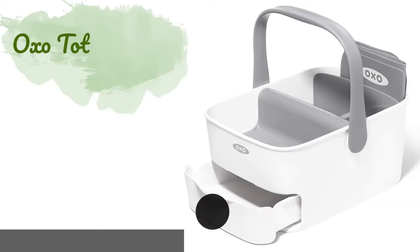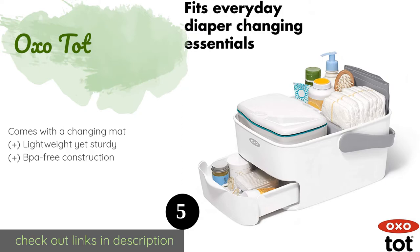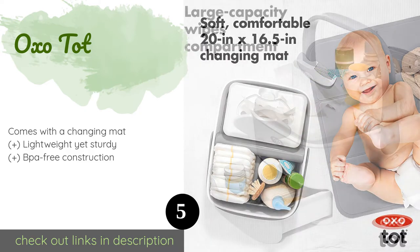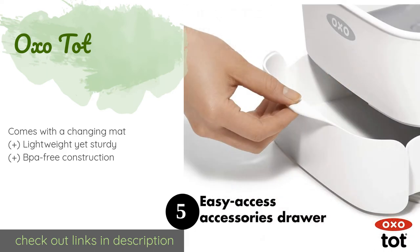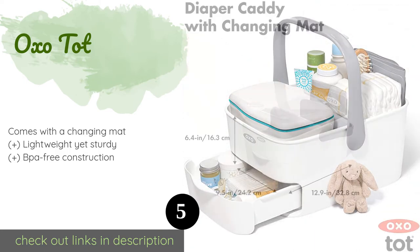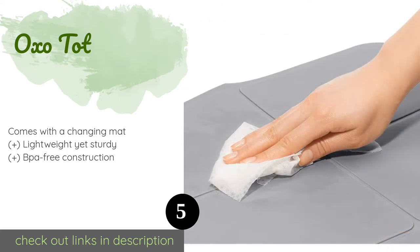The next product is the OXO Tot. The large-capacity OXO Tot provides plenty of compartments and a convenient drawer, so you're sure to have a place for wipes, creams, swabs, and other grooming supplies. The locking handle makes it a breeze to transport from room to room. The price is approximately $35, and the average rating is 4.8 stars with more than 162 customer reviews.